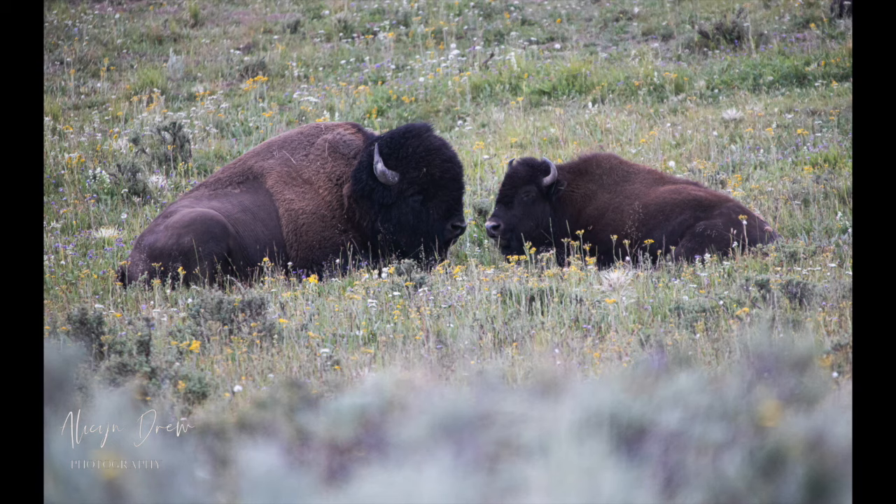For animals, you want a telephoto lens. Why? They're dangerous and they can kill you — they can gore you, they can run and trample you. But if you've got a telephoto lens, you're not worried. You're going to get the shot because you're going to have the reach.